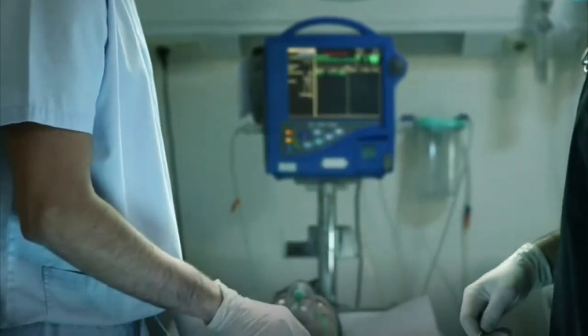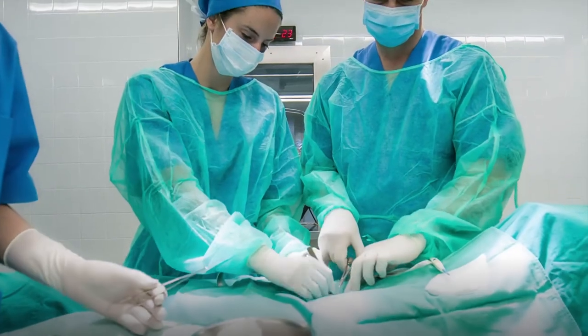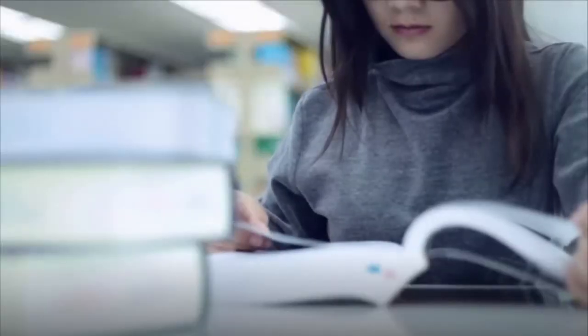Surgical technologists need a certificate or associate's degree in surgical technology. Surgical assistants typically have experience as a surgical technologist or have completed a formal education program in surgical assisting.